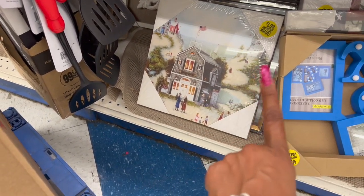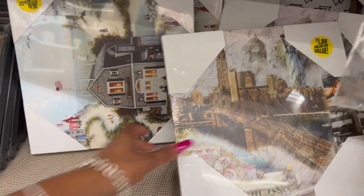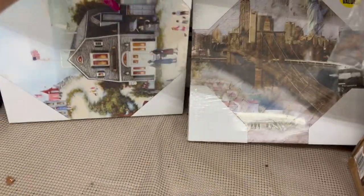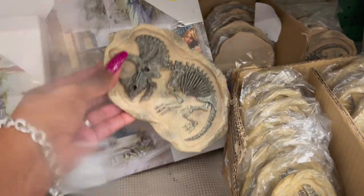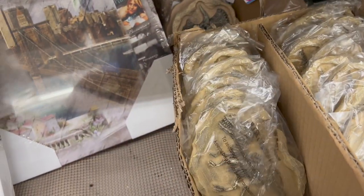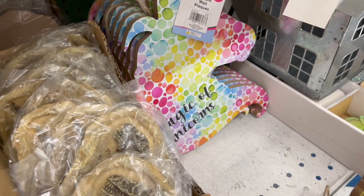This looks new as well for $1.99 - I have not seen this, it's kind of cute. They also have down here a New York plaque for $1.99, and what I think is the Brooklyn Bridge - yeah, because it's New York. Those three definitely look new. They have two different dinosaur plaques for $1.99. They also have unicorn plaques - 'I Believe in Unicorns' and 'Magic of Unicorns' - both $1.99.